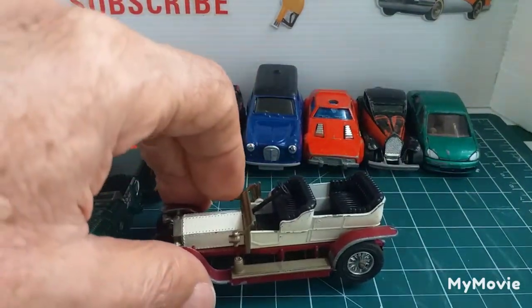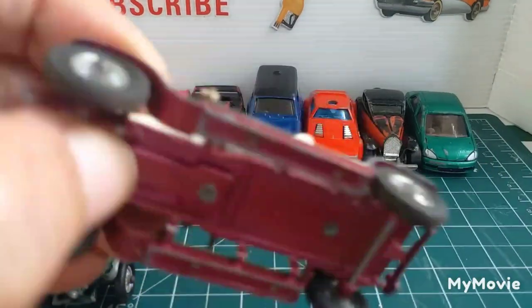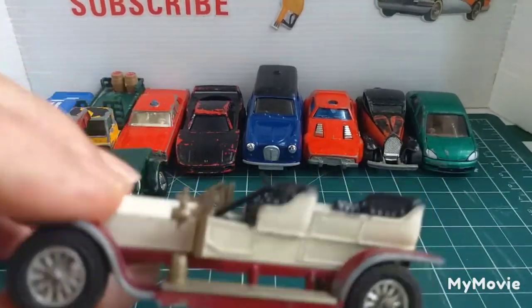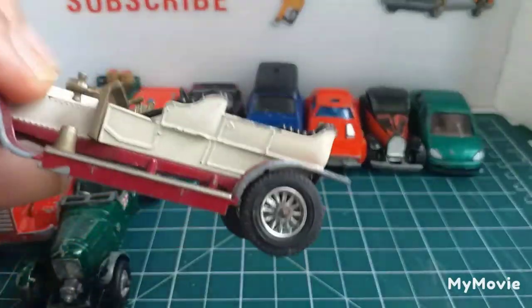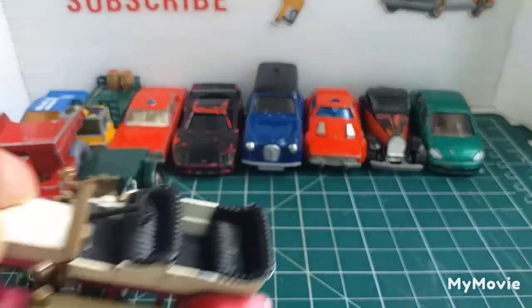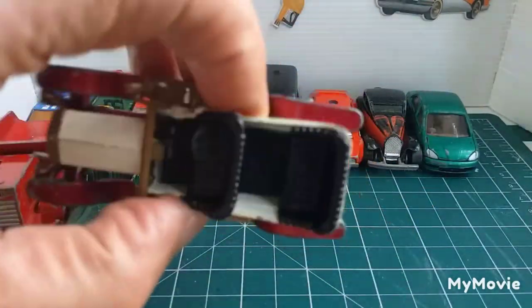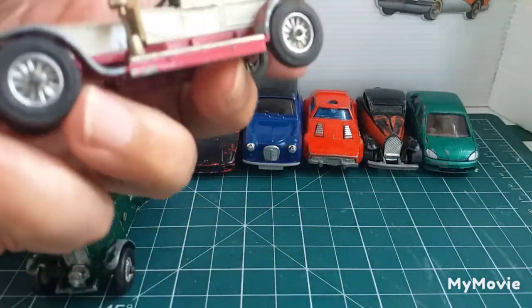Nearly finished. The next one is another Models of Yesteryear — the Rolls Royce Silver Ghost, 1969, Y10. That one is all there. Usually the back seats go missing on these, but all the tyres are on it, headlights are on it — she's complete.